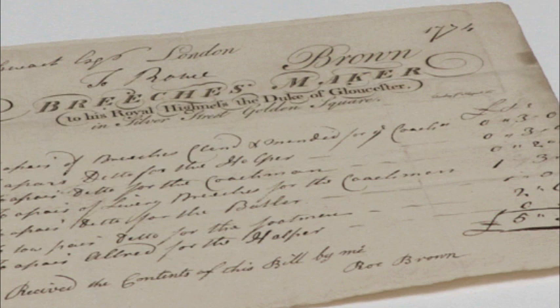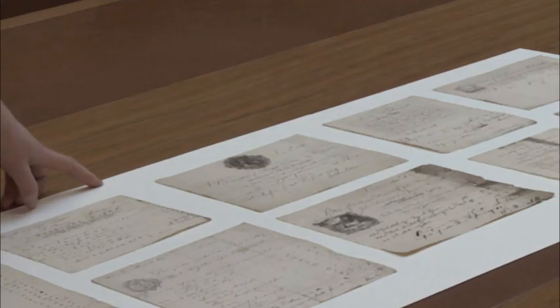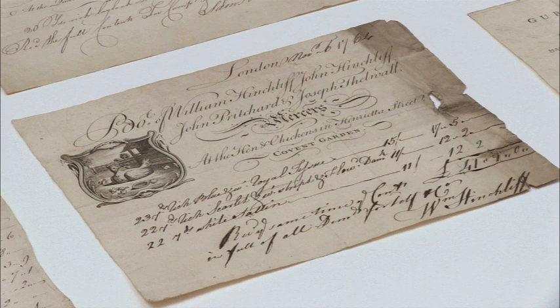What's interesting about the bill is that it lists services for cleaning and mending — so these are old clothes that the servants are wearing. When it came to their own clothes, the Blaithwaites spent rather a lot more money, and they were going to the most important mercers of the day in London to buy their own clothing — Big Gibson and Ibbotson, and Hinchliffe in Covent Garden, and Ludgate Hill.